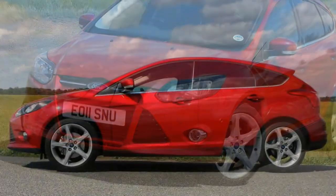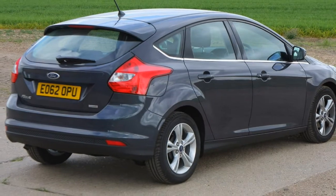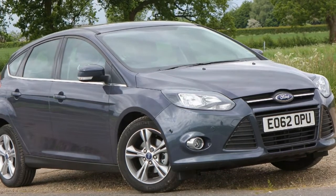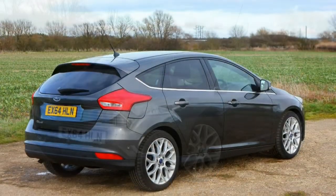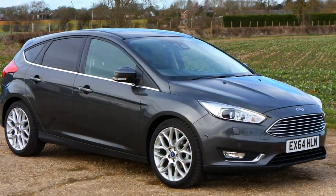Splurge on the Titanium X and there's even more on offer: 17-inch alloys, self-parking function, a reversing camera, bi-xenon headlamps with LED daytime running lights, electrically folding door mirrors, heated front seats, an electrically adjustable driver's seat, part leather upholstery and multi-coloured LED ambient lighting. Equipment-wise the Electric sits just above the Titanium, with the additions of electric door mirror folding and LED interior lighting.